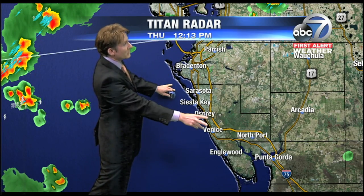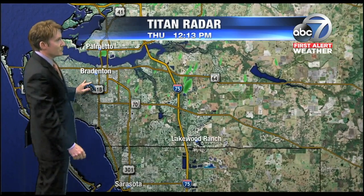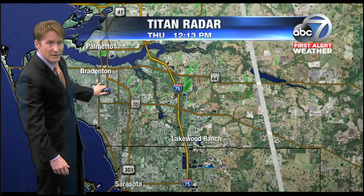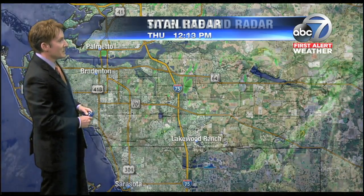As far as the radar right now, everything looks very quiet. We did have a stronger storm here in Brayton producing some very heavy wet weather. That storm has now moved off and basically fizzled out, maybe a few raindrops east of I-75 at this time.